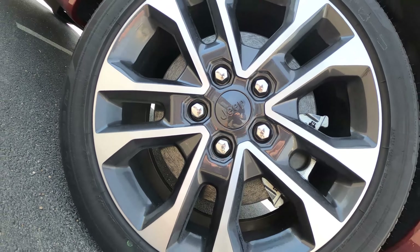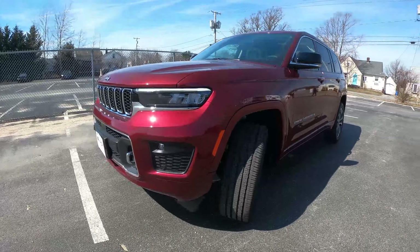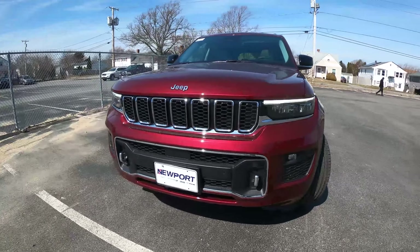This does ride on 20-inch alloy wheels on 265 tires, and it does have a 6,200-pound towing capacity. Let's take this for a spin.